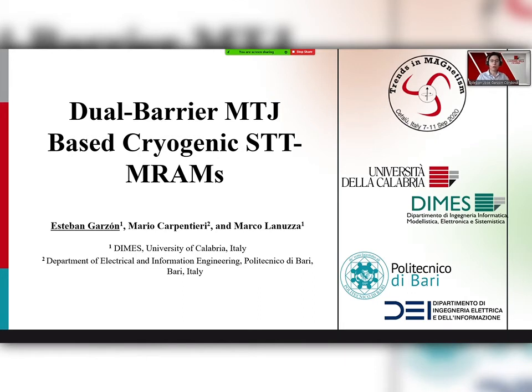Good morning, good afternoon, everybody. The title of my presentation is Dual-Barrier Magnetic Tunnel Junction Based Cryogenic Spin Transfer Torque Magnetic RAMs.